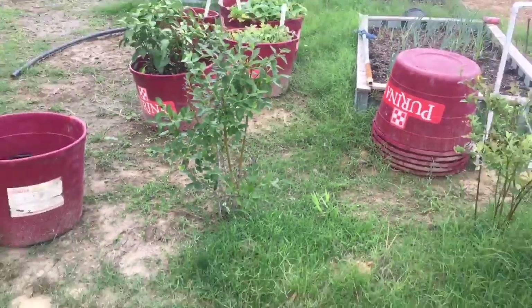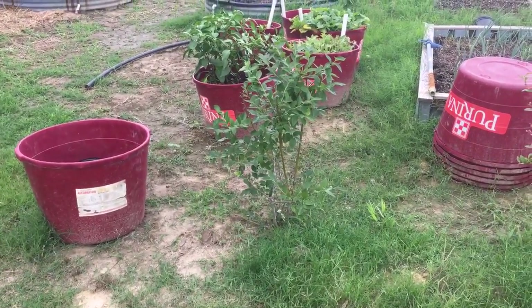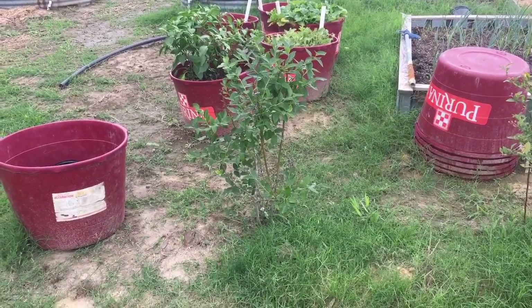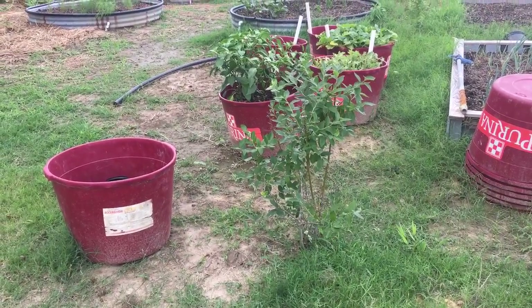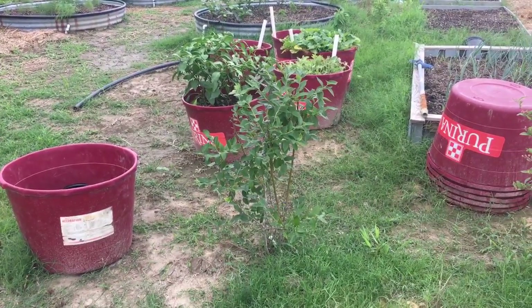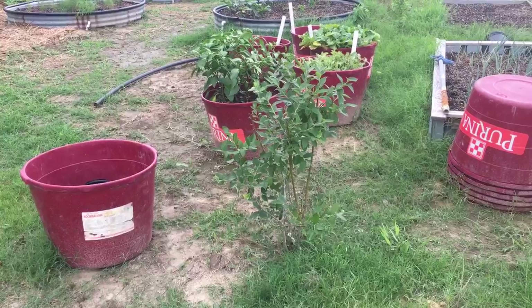I'm going to check — I know the guys in Bladen County, after the blueberries are done, they go ahead and trim them back. I want to see what it takes to start blueberry bushes from trimmings and see if I can't get some more off of this tree right here, because those are the ones he really likes.